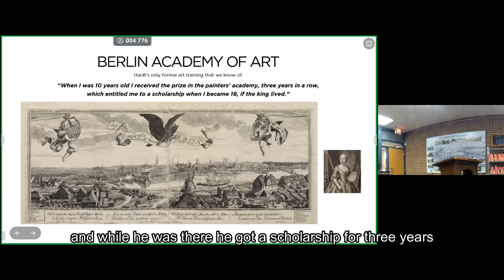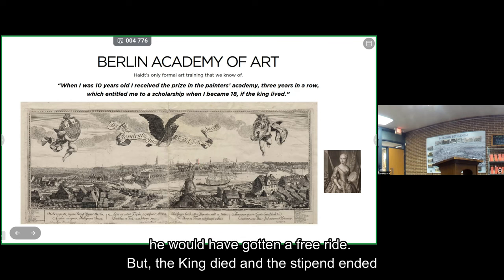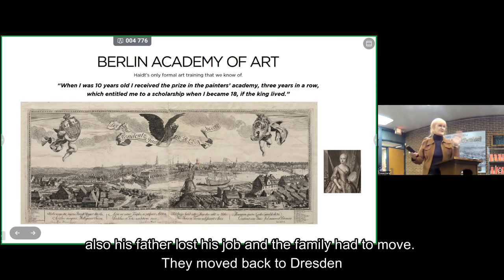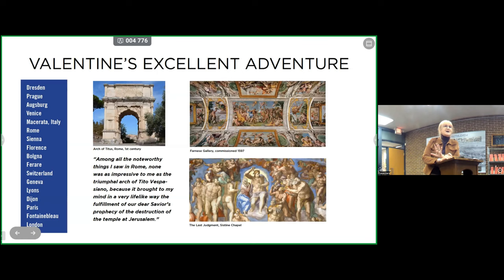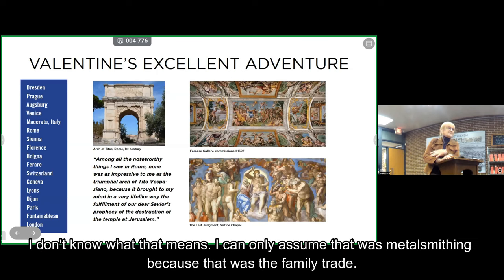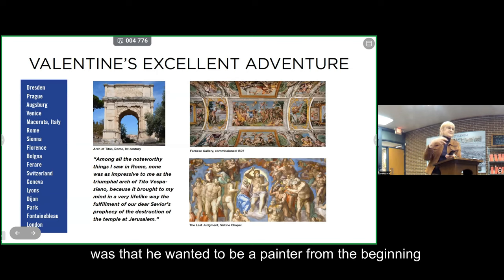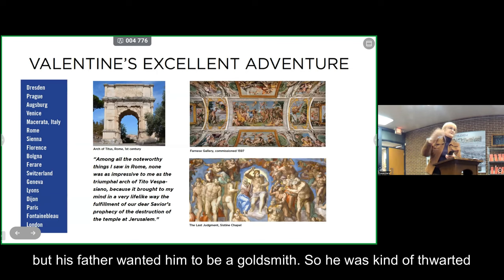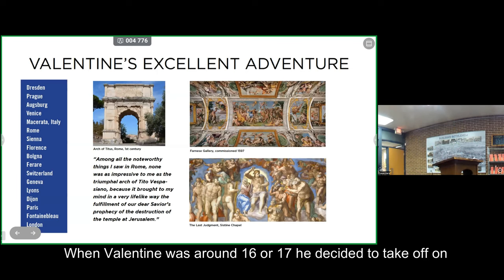While at the Academy, he got a scholarship for three years. If he had continued, when he was 18 he would have gotten a free ride — but the king died, so the stipend ended. His father also lost his job, so the family moved back to Dresden. Valentine, in his own words, says he helped his stepbrother for two years — probably metalsmithing, since that was the family trade. An ongoing theme in Valentine's life was that he wanted to be a painter from the beginning, but his father wanted him to be a goldsmith and thwarted his painting classes.